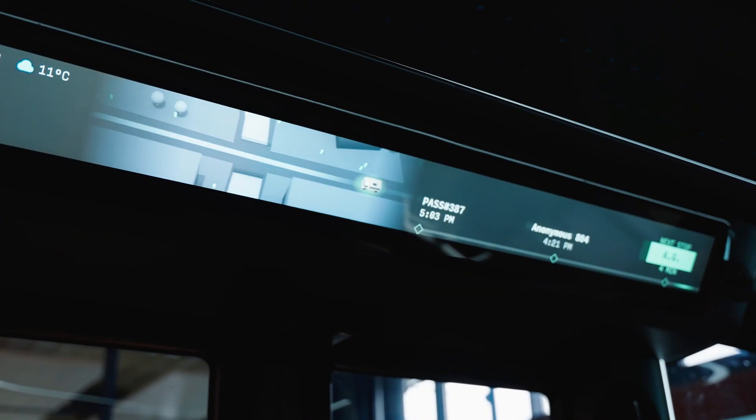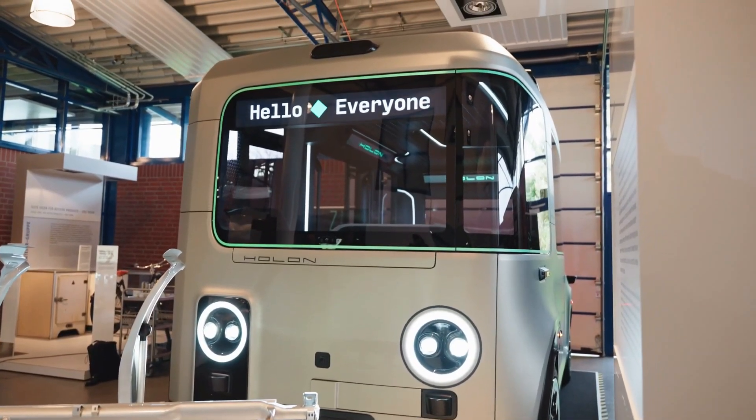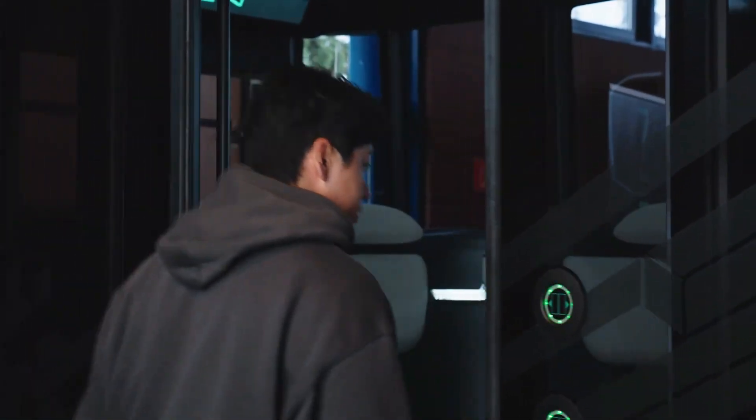Fully electric, the Whole Lawn Mover provides a quiet and emission-free ride, reducing urban pollution and noise. Its integration with Mobilize's advanced technology ensures efficiency, safety, and smart urban connectivity.